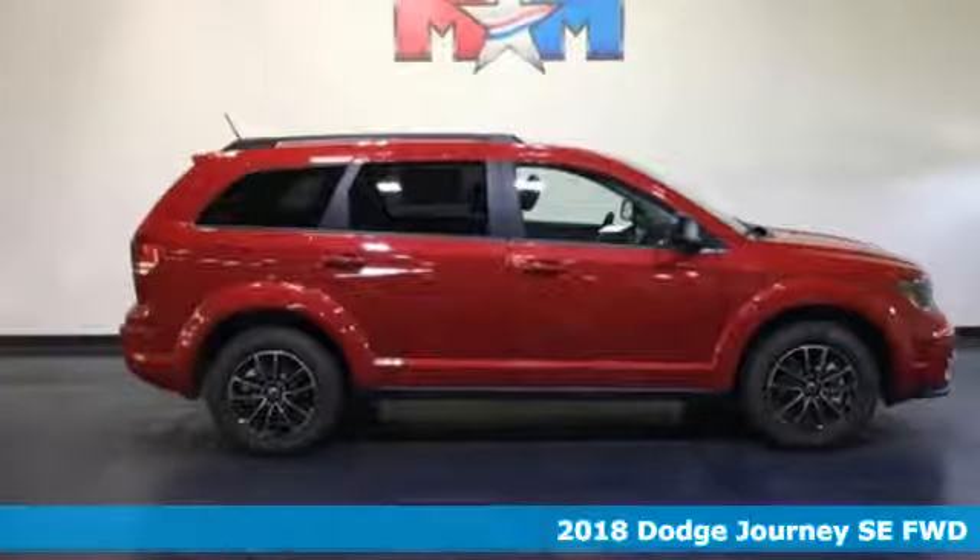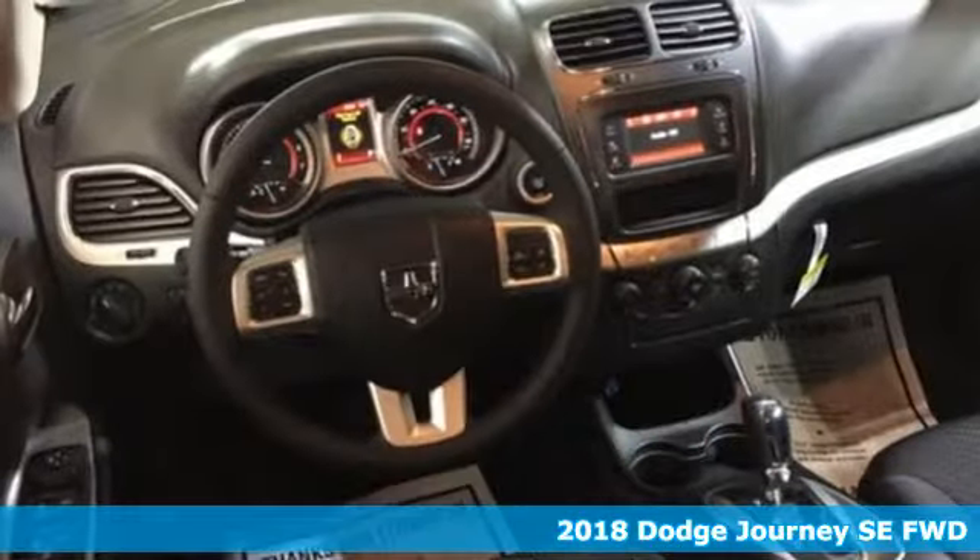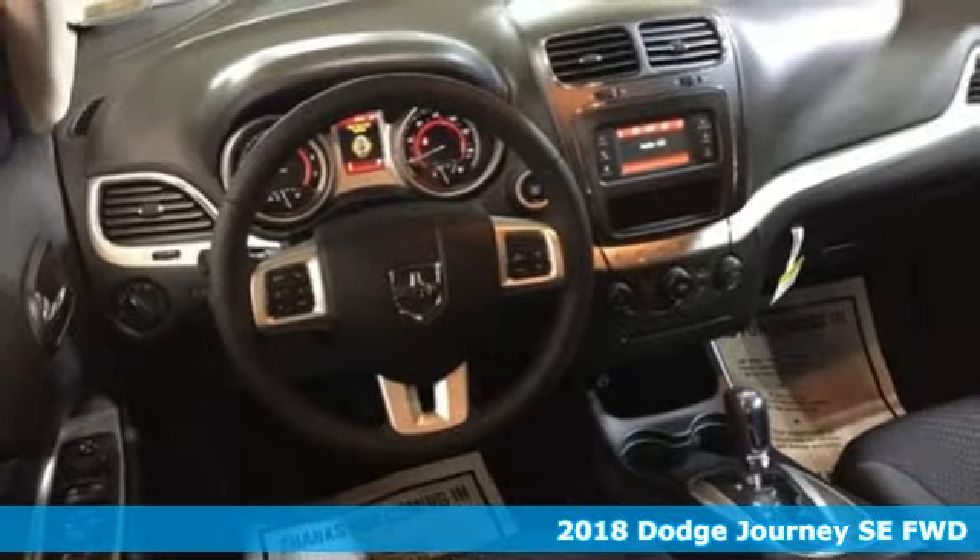It's a 2018 Dodge Journey. In the Journey, you don't just go for a drive, you head out for adventure.